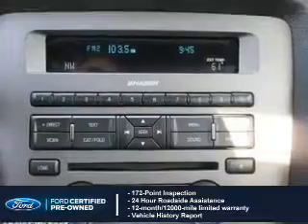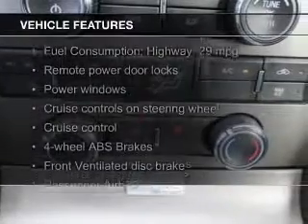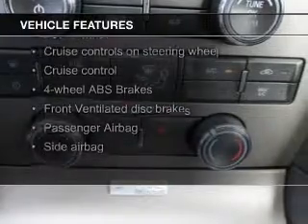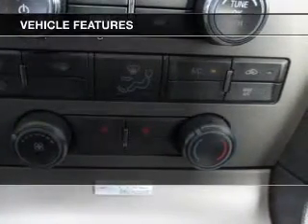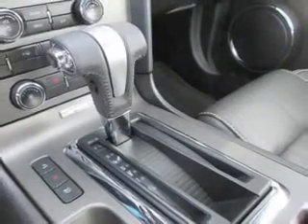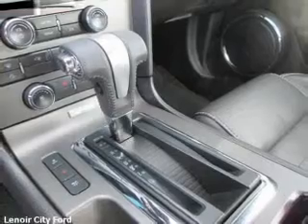Plus 7-year, 100,000-mile powertrain limited warranty coverage. The features include leather seats, heated seats, Bluetooth connectivity, Sirius XM satellite radio, digital audio input, auxiliary input, steering wheel controls, a premium sound system, aluminum rims, and wheel locks.